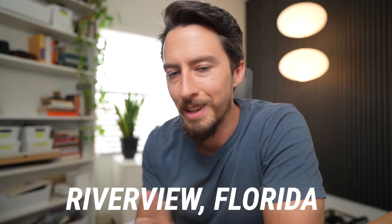One area we get asked about very often is Riverview, Florida — out on the east side of Tampa, a pretty big suburb. Let's get into it.